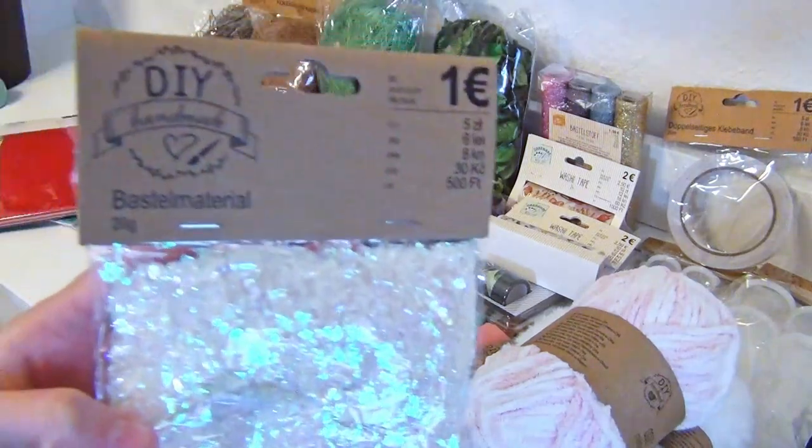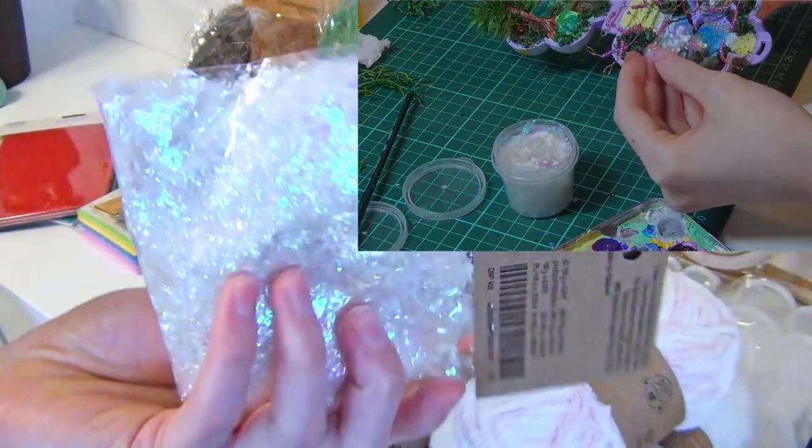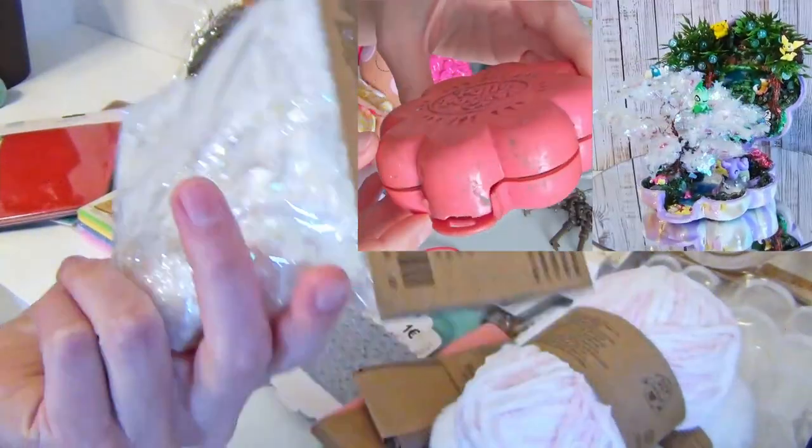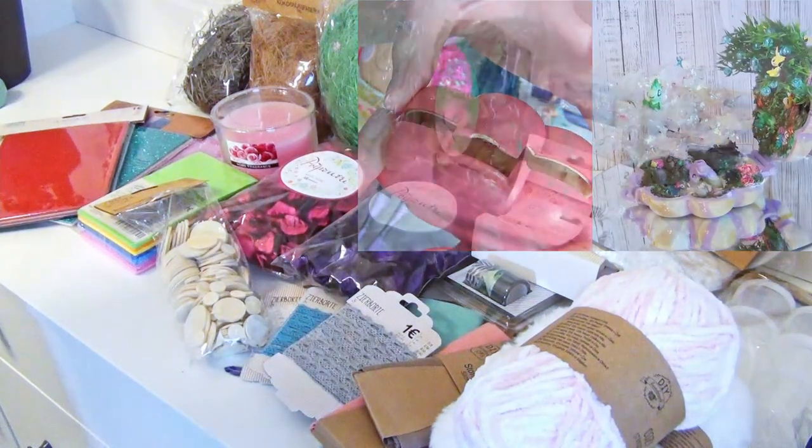The next thing is this foil glitter. I have already used this in my last video as well. I covered a wired tree in this glitter to make it appear as if it is a cherry tree that is full in blossom.